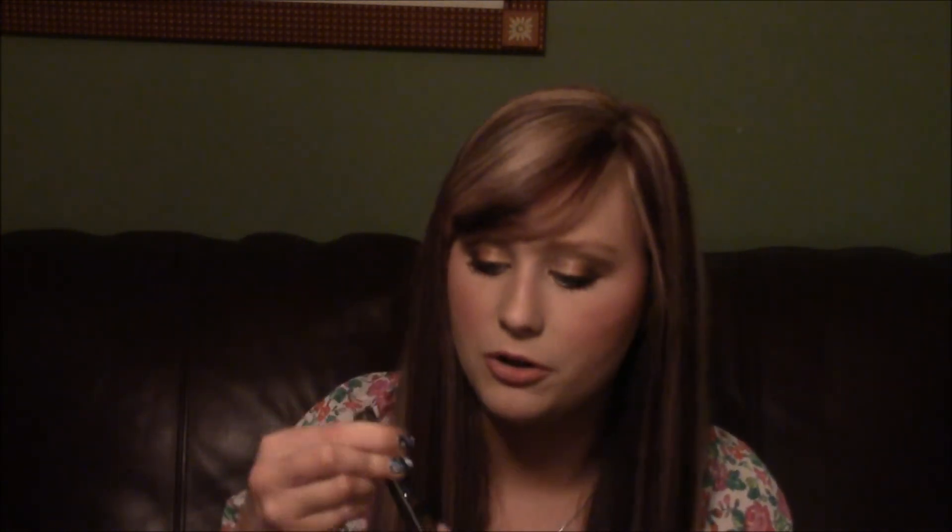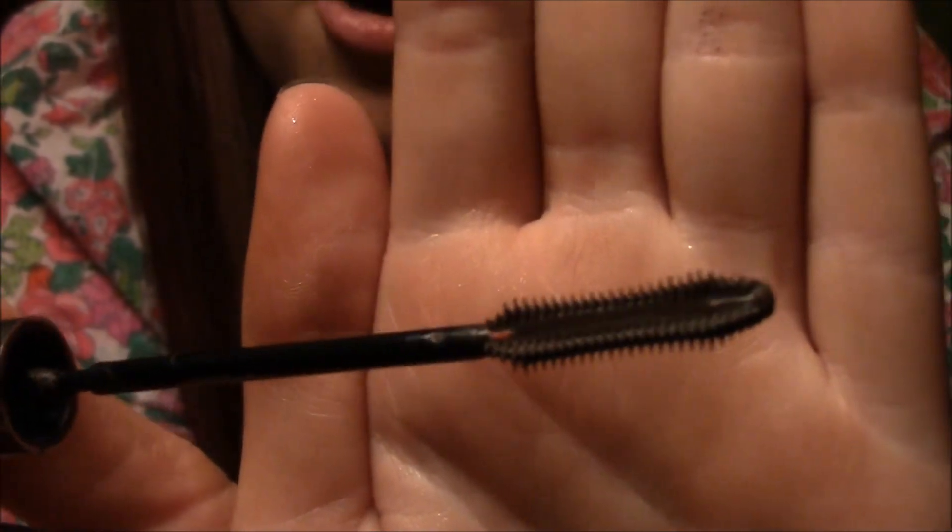The next favorite is this Cody Airspun Powder in Translucent Extra Coverage 070-41. I absolutely love this face powder. I've always used the CoverGirl one since I started wearing makeup, and this is the first powder that's not that — and I love it. The last favorite is the L'Oreal Telescopic Mascara Shocking Extensions in brown-black. It's extremely small so I can get into all of my eyelashes.